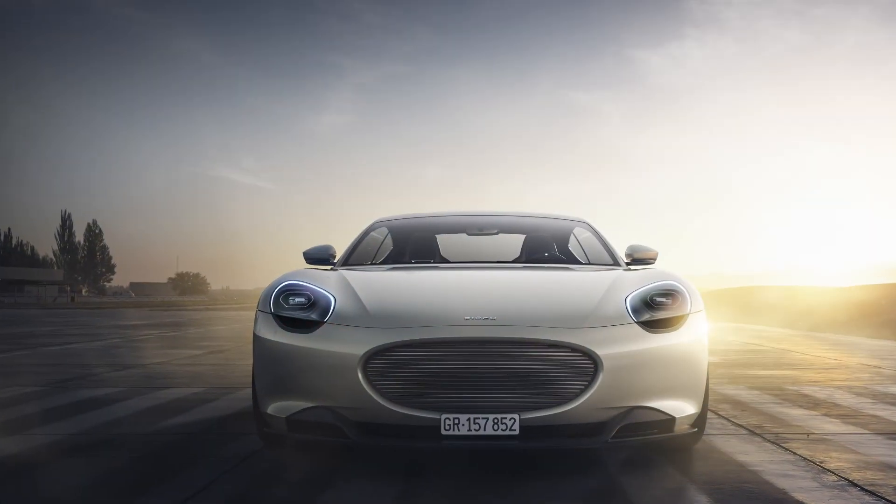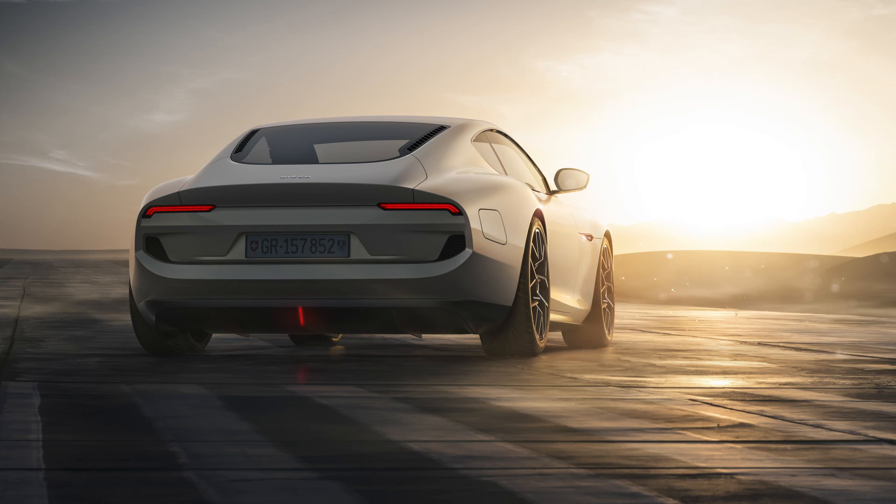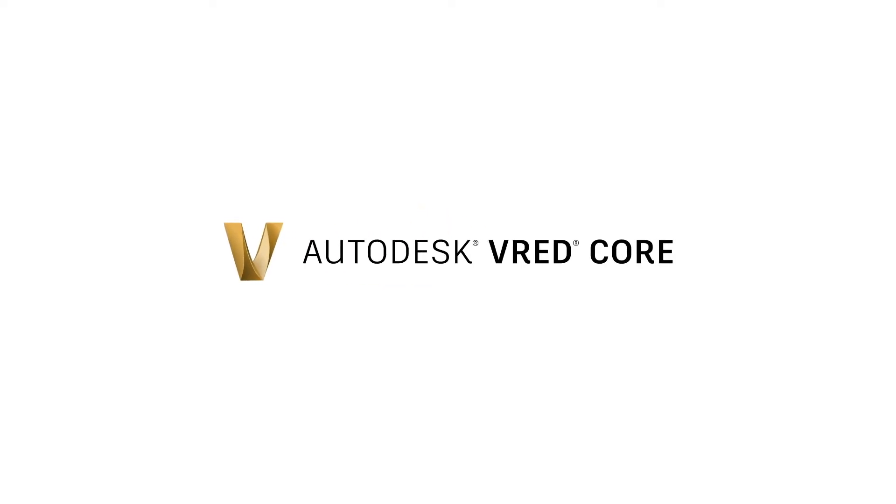So your visuals are always powerful enough to bring your ideas to life. Precisely. Discover the power of VRED Core. Contact us today.